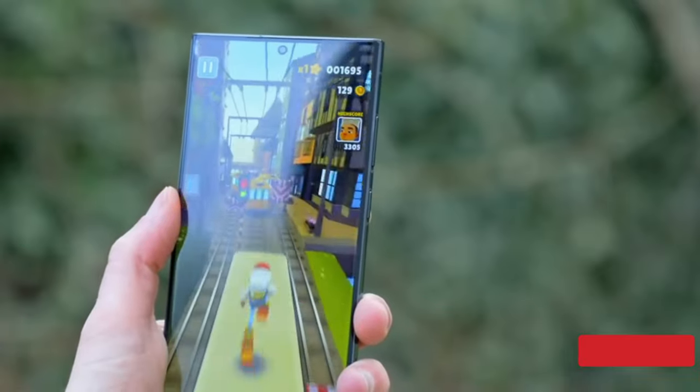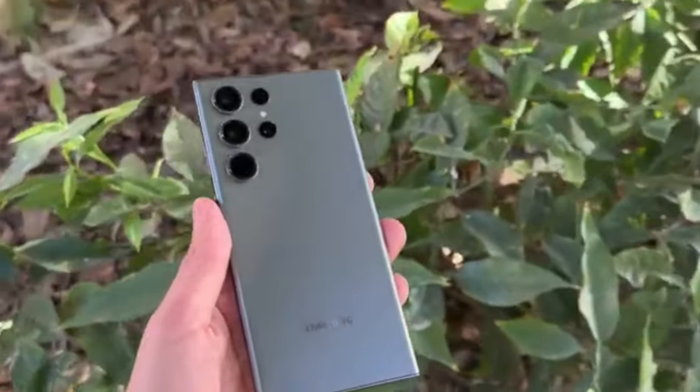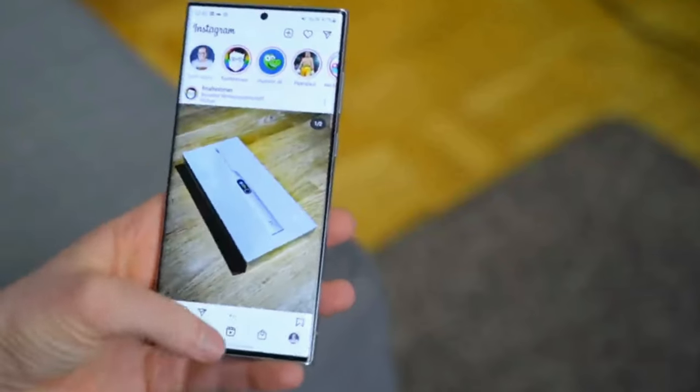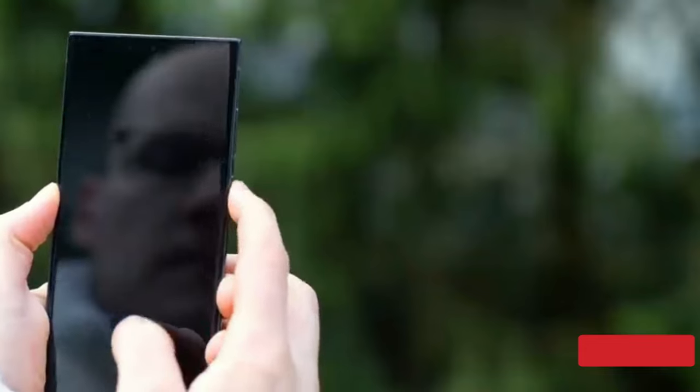However, will these improvements translate into sales, given that the S23 Ultra appears nearly identical to its predecessor? There is a notion that it will not sell well if it looks the same, but the Galaxy S23 lineup is already achieving record sales in a few crucial markets.